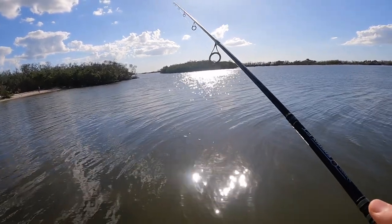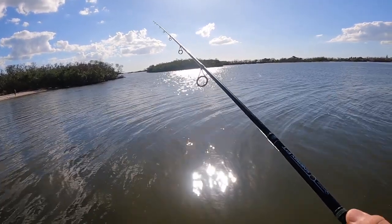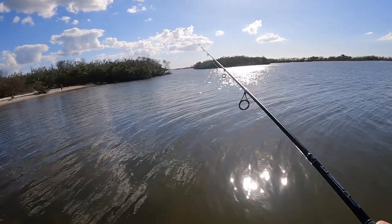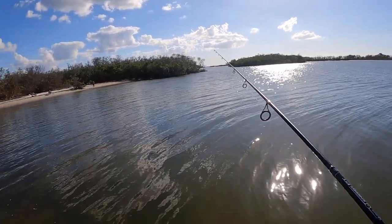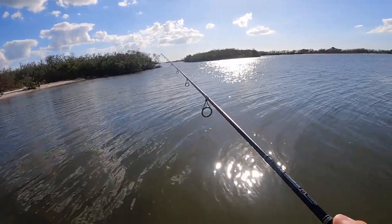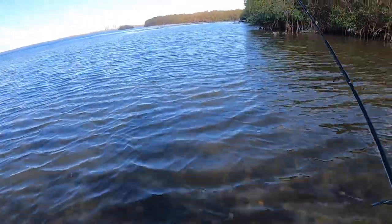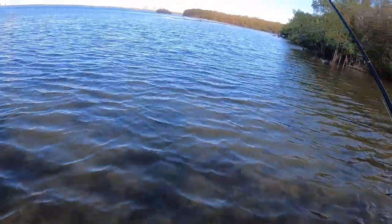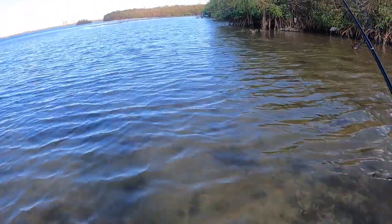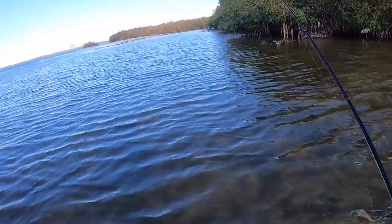At the very least we'll probably find some ladyfish, which on lighter tackle can be pretty fun — at least get the skunk off your back. But this spot looks like it should harbor a lot more than just that. Update: I'm in the water and these aren't water shoes. There's a channel up here that deepens out and I feel like we should be getting on a little bit more fish for the spot we're in, but I have a feeling that's connected to the tide.